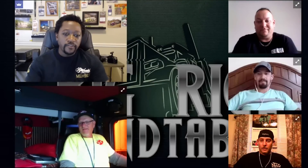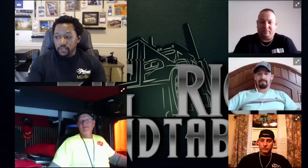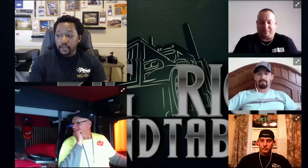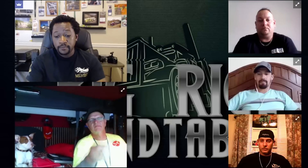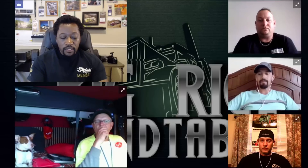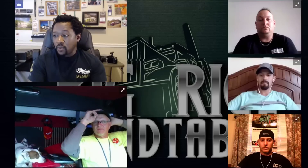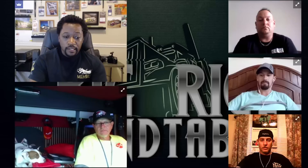Welcome back for another episode of Big Rig Roundtable. The internet told us viewers wanted more - they were kind enough to leave comments letting us know how much they enjoyed the last episode, which was the first episode. We're back at it for another round. The viewers liked the topics and gave suggestions, so today we're going to answer some questions left on the last episode.